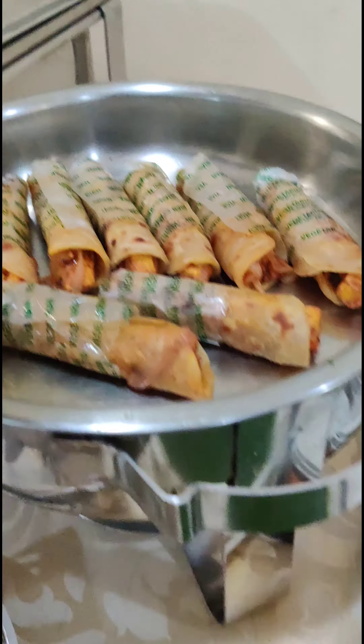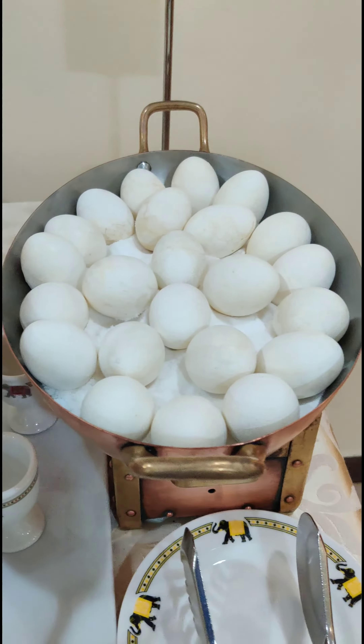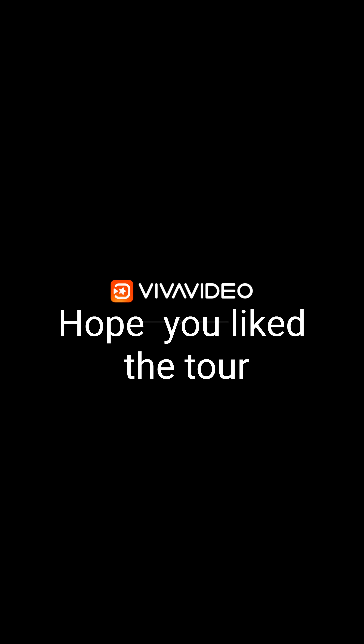There's always some kind of a roll — this is a paneer roll. Some green salads. And this of course is the captain's favorite — chicken tikka, different kinds of chicken tikka. And eggs. I hope you like this tour.